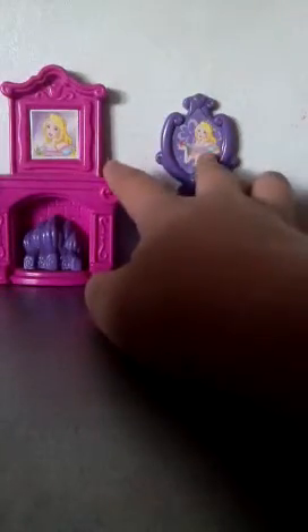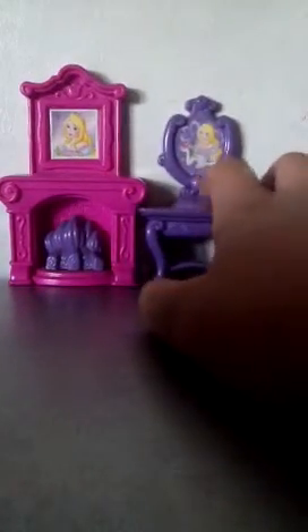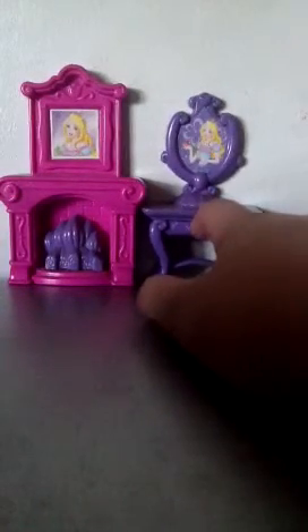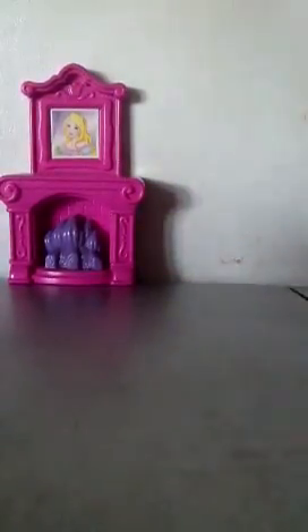I'm going to show you this. These two actually came from the Barbies — you can see the pictures of Barbie. So I just used them: this one for a fire, and this for the thingy-bobs — the set they use. And this is actually a drawer, but it can open. Well, it can't open because it's sealed and I don't know how to open it.